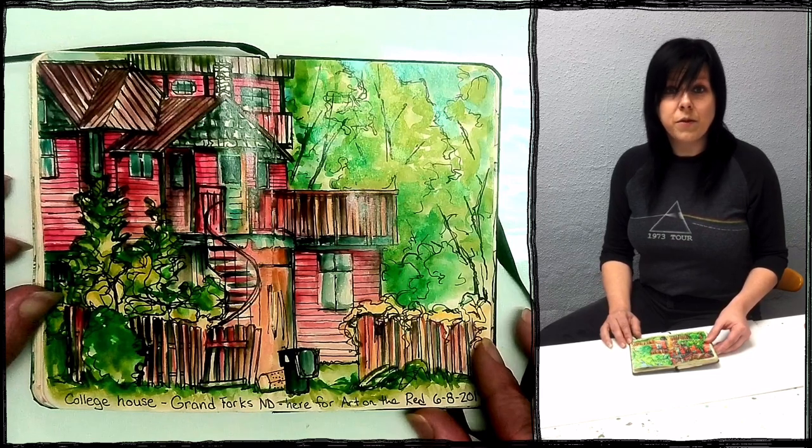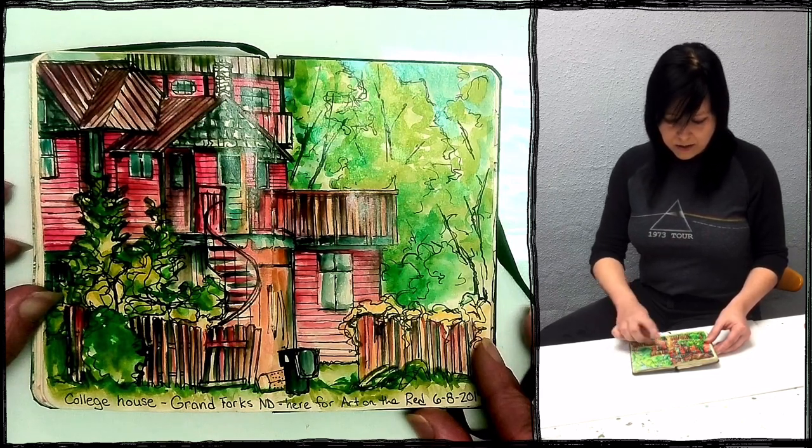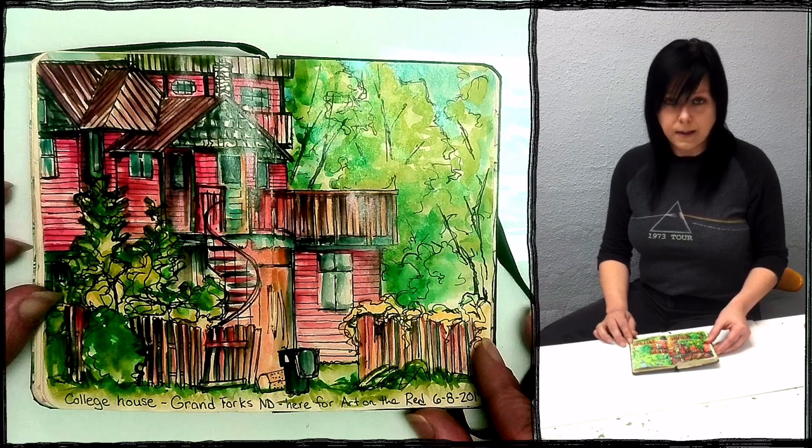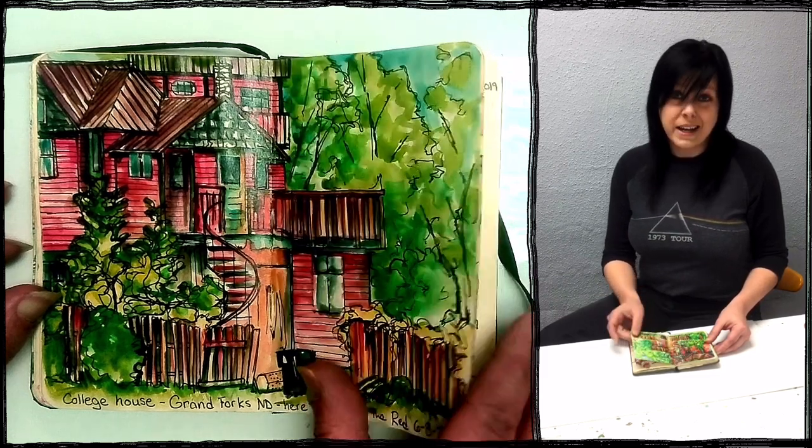Then I went to Grand Forks, North Dakota for an art festival. I kept going by this strange house that just seemed to be lots of pieces stacked together, so I wanted to do a painting of that. June 8th — it was raining, so I painted in my van.